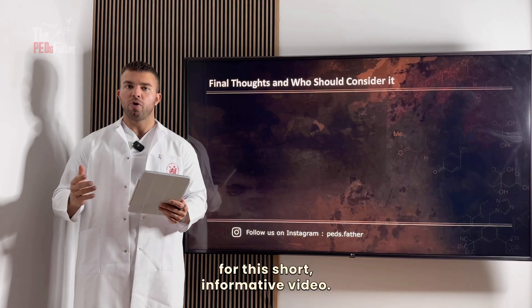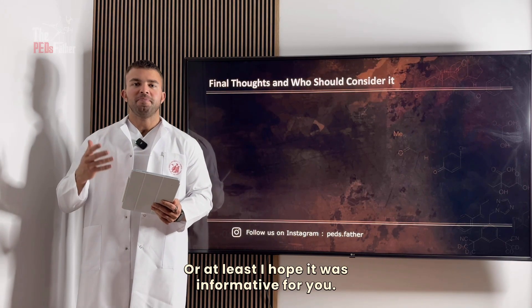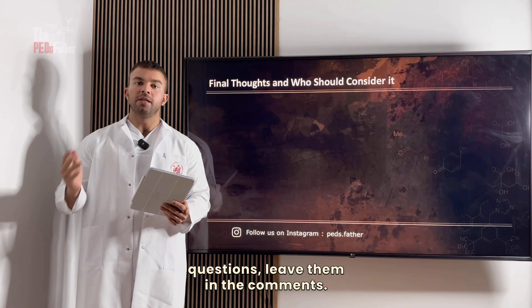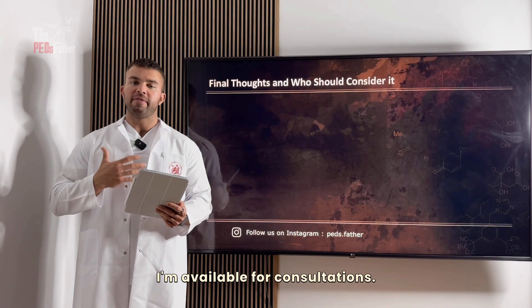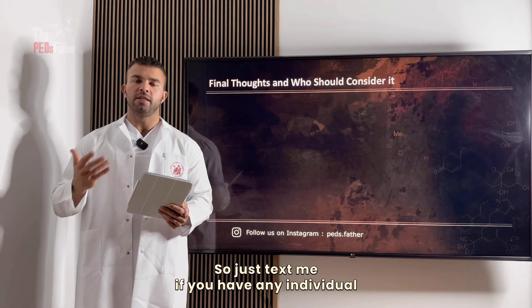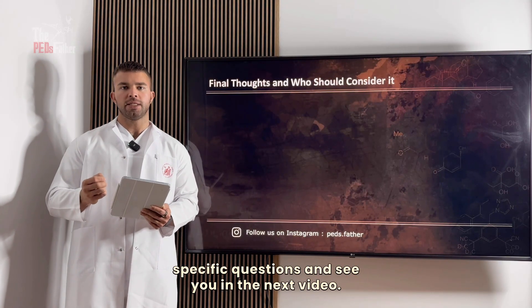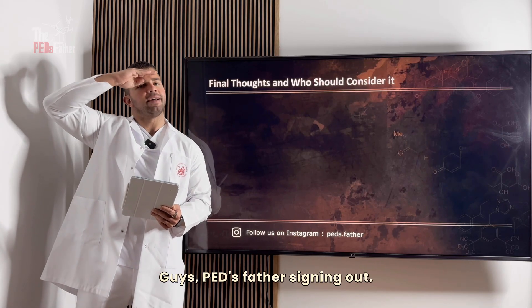That's it for this short informative video. If you have any questions, leave them in the comments or direct message me — I'm available for consultations for individual-specific questions. See you in the next video, guys. PD's father, signing out.